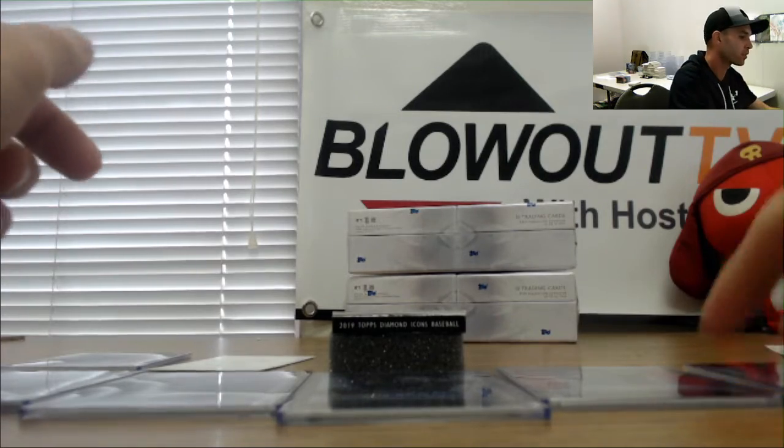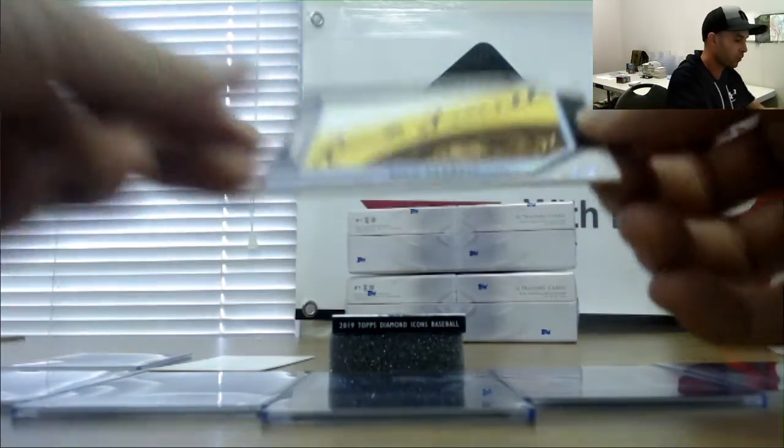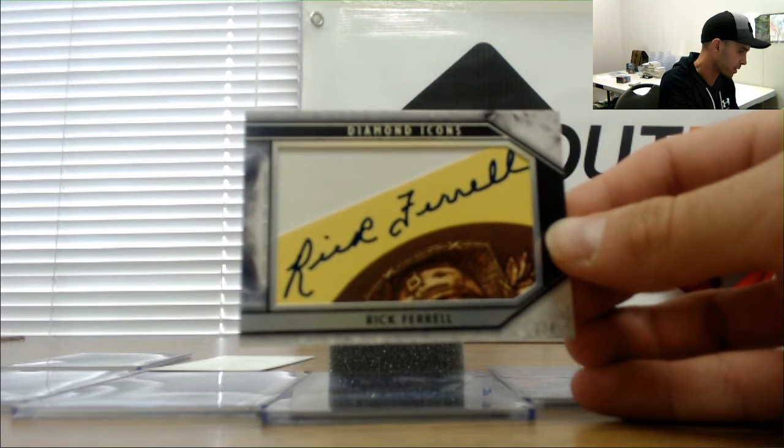Alright, cut autograph number 3 of 4 — it is Rick Ferrell, 3 of 4. Rick Ferrell cut from a Hall of Fame piece.